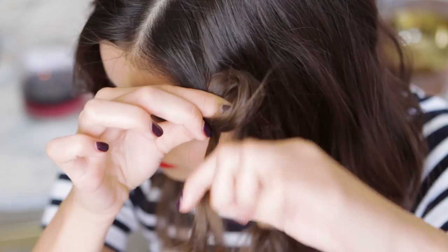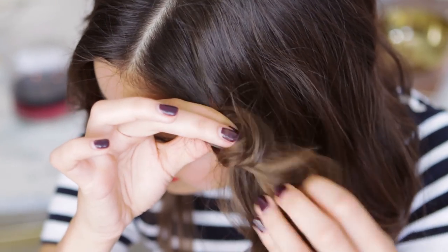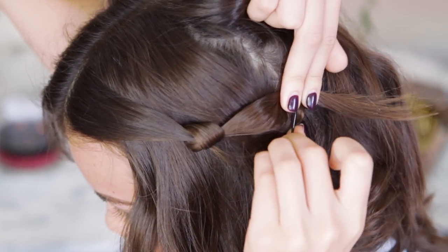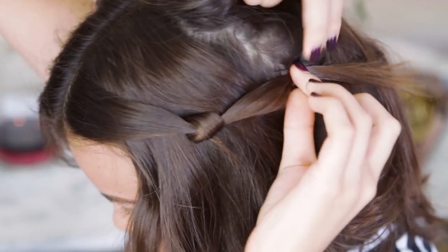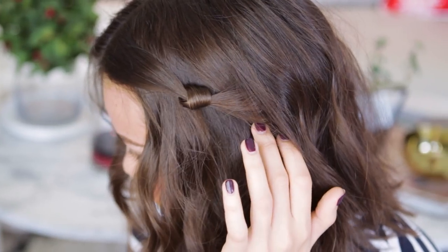To start off this look, I'm going to separate off a section of hair and wrap it around two of my fingers. Basically you're just going to tie a regular knot as you normally would, and it's going to create this really cute knotted look that you can pin back with a bobby pin, then place any remaining hair over the top to hide the pin. I mean, so freaking easy, right? You can literally do this every single day if you want to.